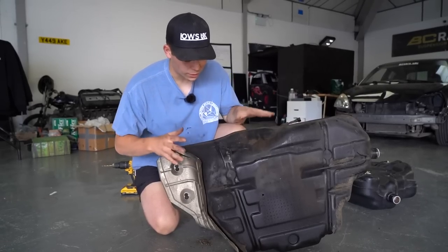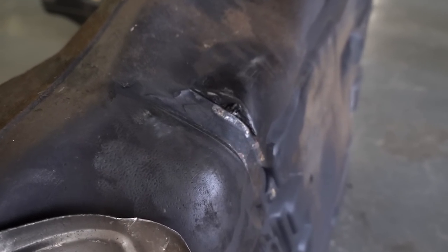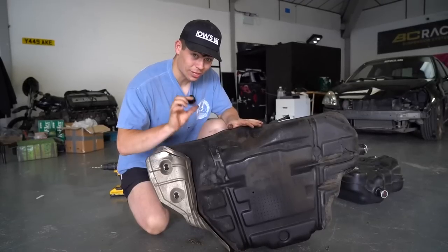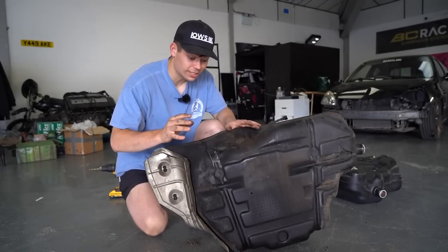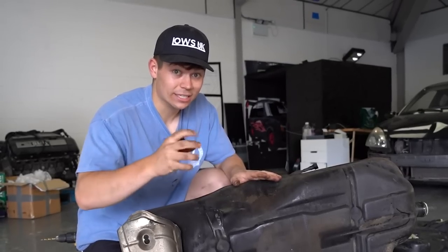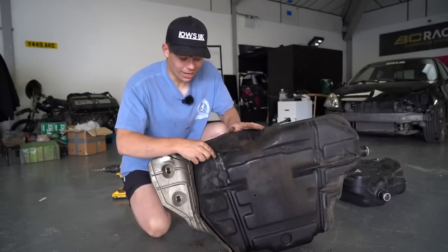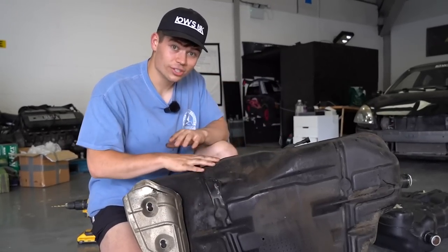Now that the fuel tank is off the car and on the floor, you can see why exactly I wanted to change this before the road trip. The strap has been heated up by that exhaust that was cut off halfway down the car and it has melted a significant way through this plastic fuel tank. Luckily it didn't go all the way through, but a couple more weeks of driving like that and we would have had a fuel leak going into the exhaust — which would have been disastrous. Thank god that didn't happen. We now have a dead fuel tank to throw away and we can get the lovely new one on.